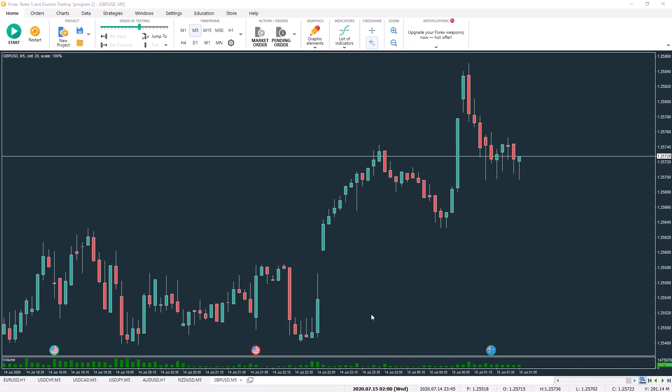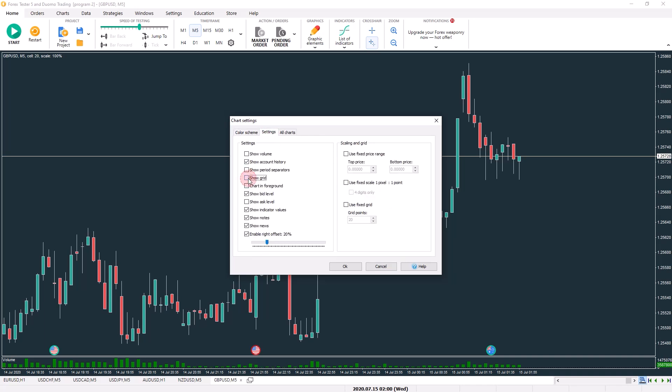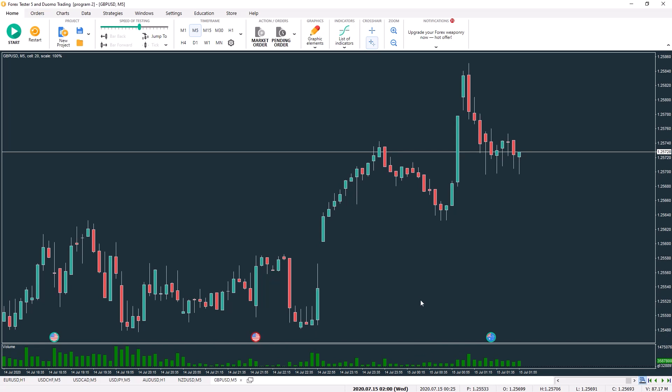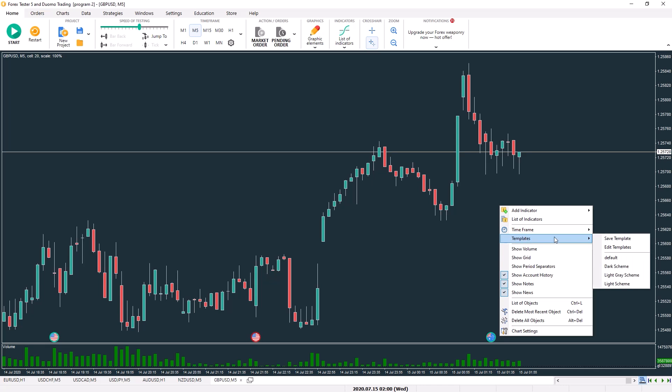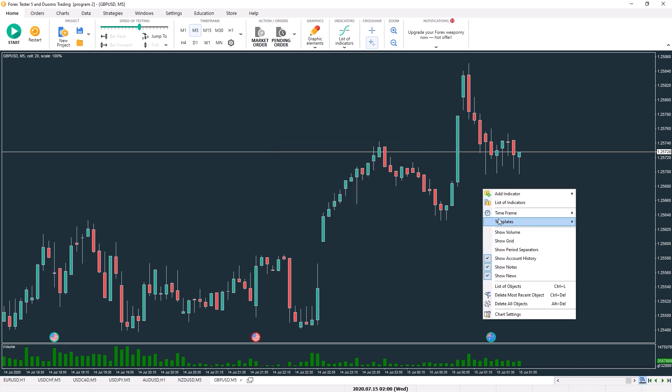Nobody wants to be looking at ugly charts. One of the first things you might want to do is change your chart template. If you right-click in the middle of the chart and go to chart settings, you can change the color scheme, toggle the grid, and add any indicators you regularly use — like volume at the bottom. Once you're happy with the chart, right-click again, go to templates, and save a new one. You can also choose to save it as the default, which means every time a new chart is opened it will automatically have that scheme. You can also edit templates in the future if needed.